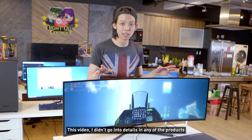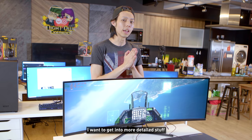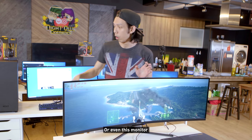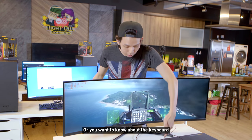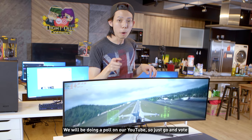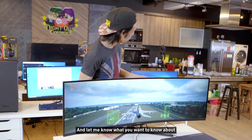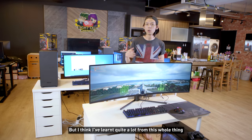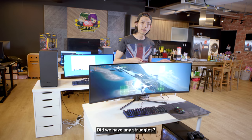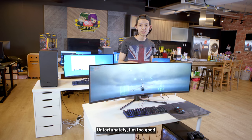I didn't go into detail on any of the products in this video, but what I want to do in the next NOC Tech episode is get into more detailed stuff. So let me know what you want to know about — this monitor, the keyboard, or more of the PC. Comment in the comment section below; we'll also be doing a poll on our YouTube channel so go ahead and vote. I think I learned quite a lot from this whole thing — and no real struggles, we read the instruction manual!